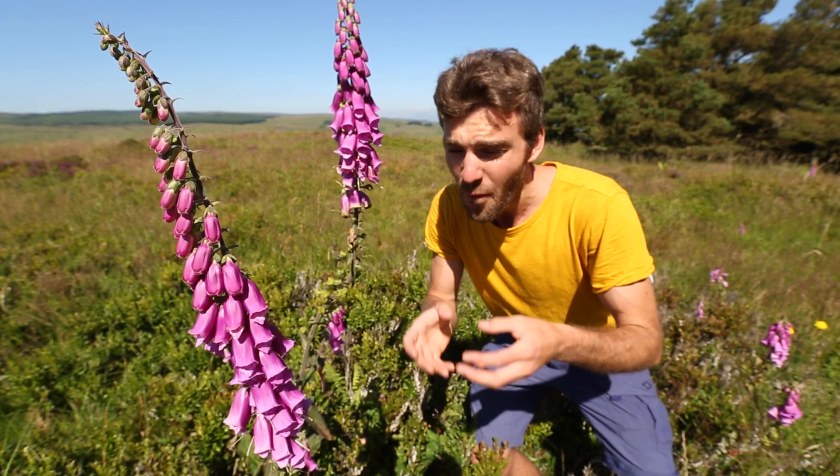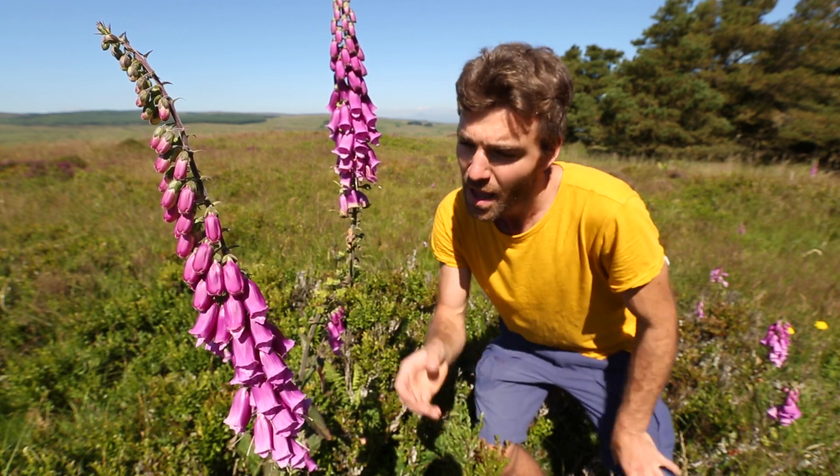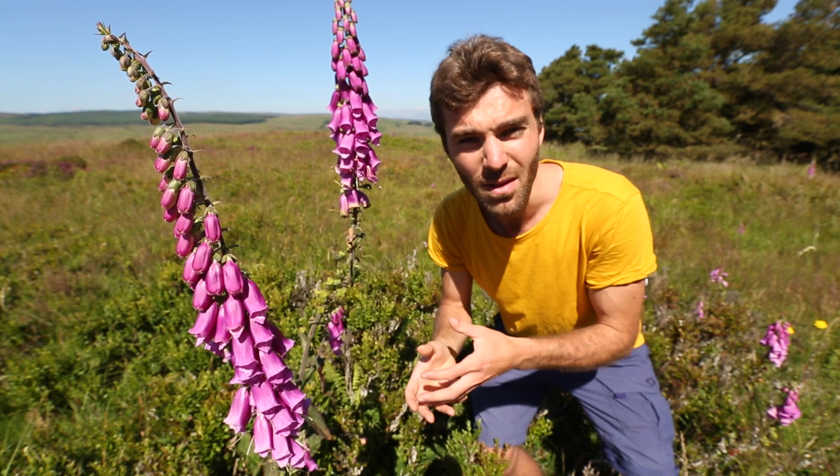It's not all about competition though. Foxgloves are a great example of how species can benefit one another. Insects enter the flowers to feed on the nectar, and when they fly off they carry the plant's pollen.